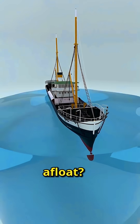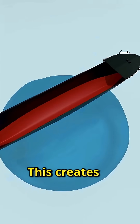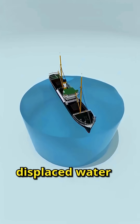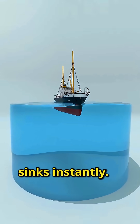So how do steel ships stay afloat? It's all in the design. Ships aren't solid blocks of iron — they have hollow hulls that displace massive amounts of water, creating enough upward force to support the ship's weight. In simple terms, as long as the weight of the displaced water is greater than the ship's total weight, the ship floats. That's why a giant steel ship can sail while a small steel ball sinks instantly.